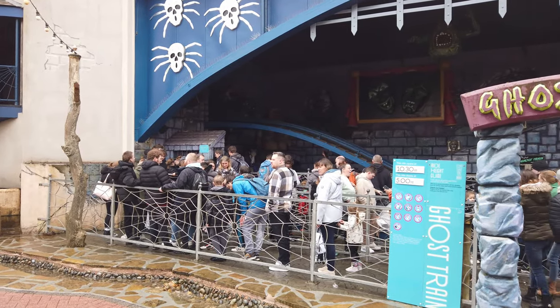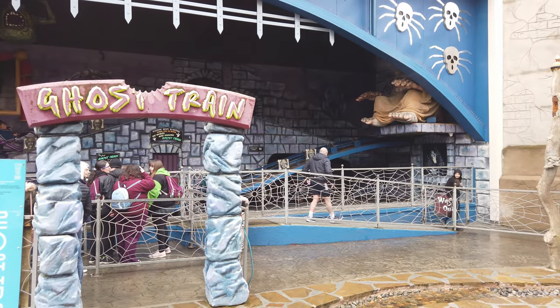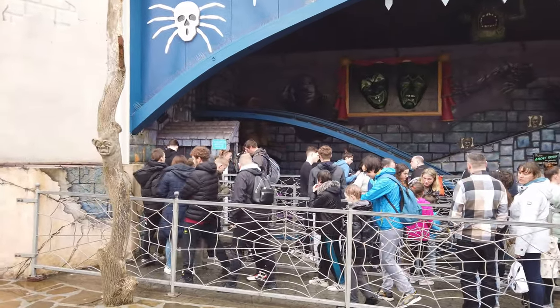Another one of the classic old-school type rides here at Blackpool Pleasure Beach is the Ghost Train — come take a look at that as we ride it.